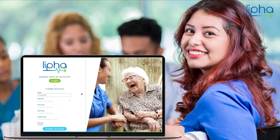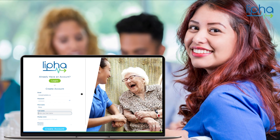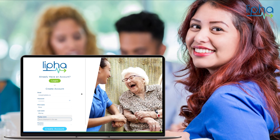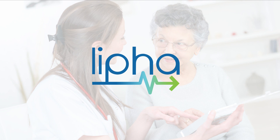Get started with LIFA today. Improve the relational care and safety within your home and enhance the performance and competency of your long-term care team. LIFA — accelerate your orientation and training. Empower your team.